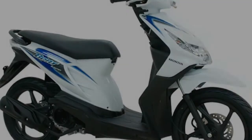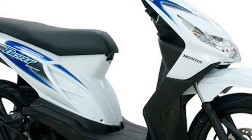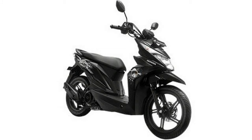Power for this budget segment scooter comes from a 108.2cc single cylinder, 4-stroke, air-cooled mill fed by PGM-Fi, which produces 8.77 PS at 7,500 revolutions per minute.